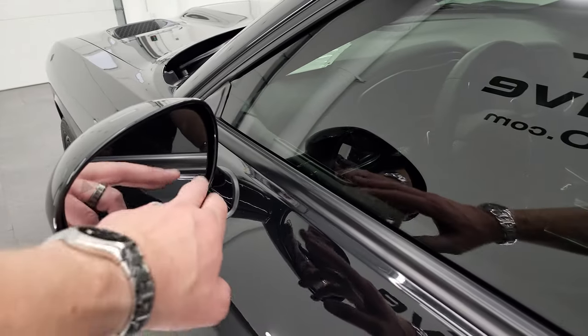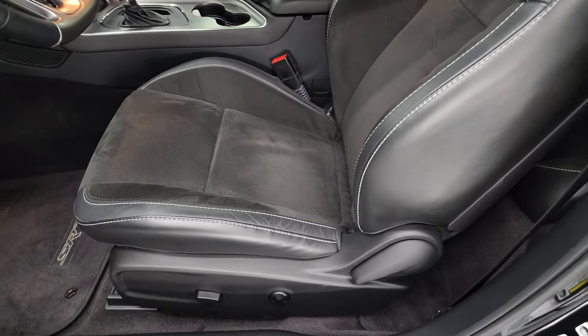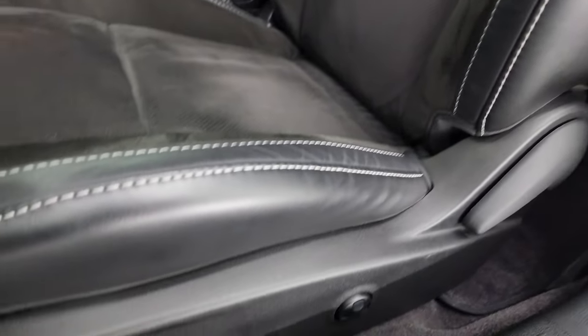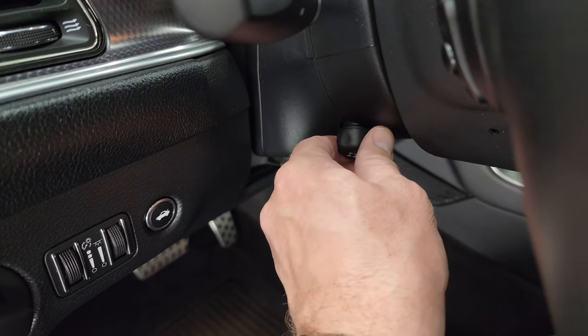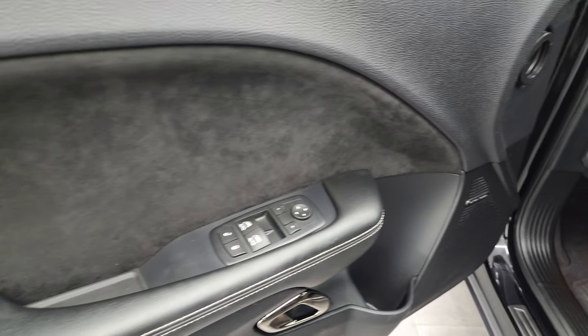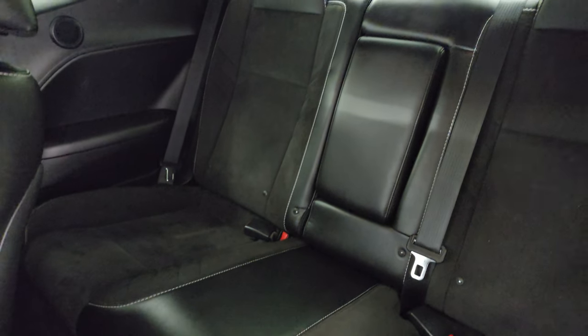The driver's side door looks good. It has blind spot monitoring and heated mirrors. Inside, the Hellcat package gives you the black leather and Alcantara suede seats with SRT stitched into the backrest. No rips or tears on these seats. It has a power driver's seat with lumbar, factory floor mats, auto headlamps, and a power telescopic and tilt steering wheel. You get the Harman Kardon badge, suede insert on the door, power windows, locks, and mirrors. The back seats are in fantastic condition as well.